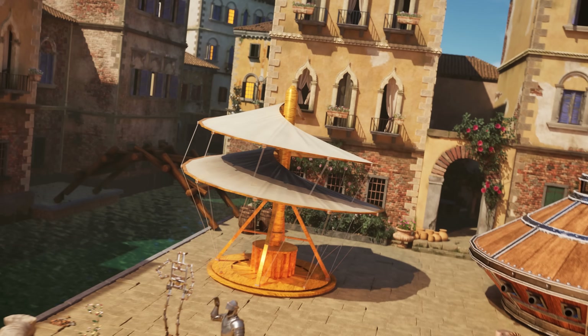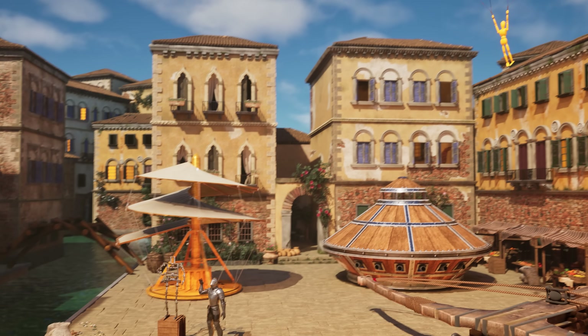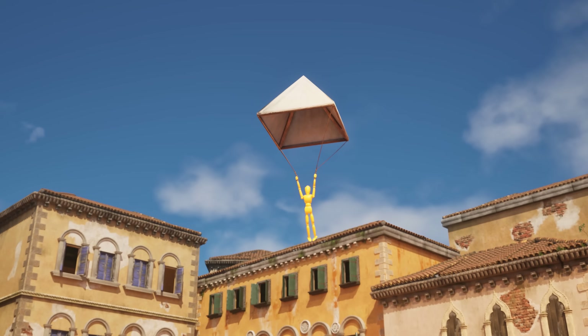With Leonardo's original design, he would likely never have been able to fly. But with his next invention, he actually might have — and one person even took it to the ultimate test.